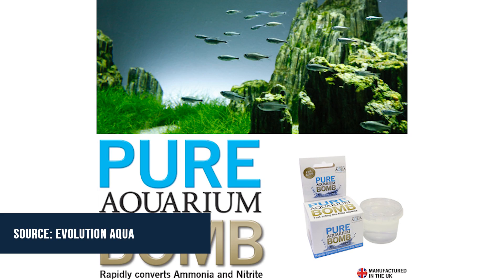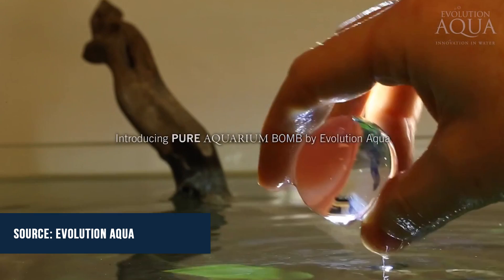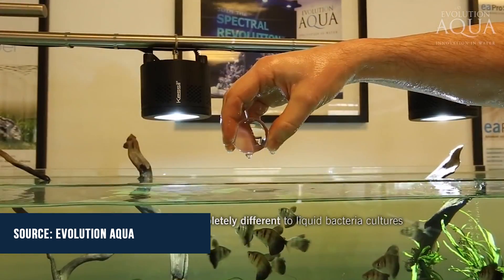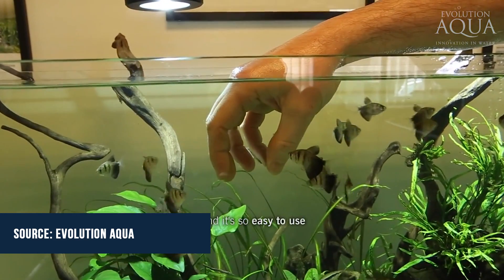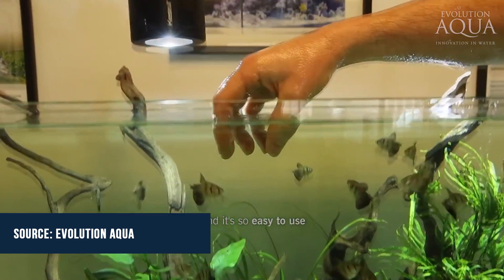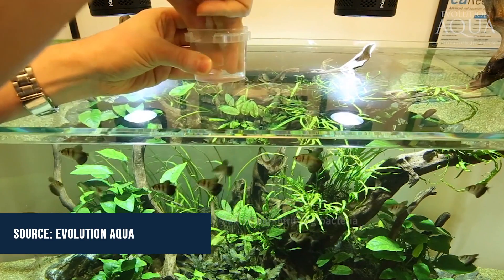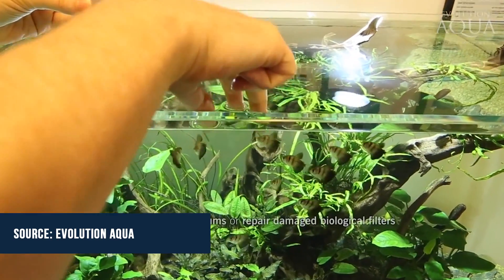The next story is aquarium bombs. Evolution Aqua, an aquarium brand best known for K1 coldness biomedia, recently launched a new product called the Pure Aquarium Bomb. It's a single large gel-filled ball with millions of beneficial bacteria to seed the filter of a new aquarium and prevent new tank syndrome.